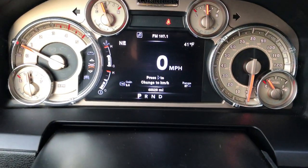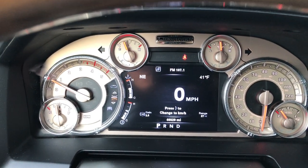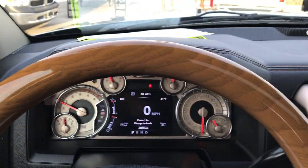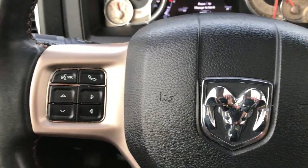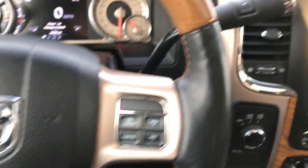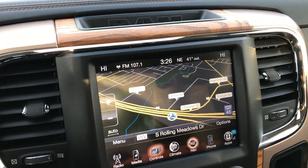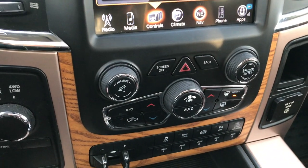It has the 7-inch TFT display. This truck has 40,329 miles. It has the heated, leather-wrapped, wood-grain trim steering wheel with cruise controls on one side and Bluetooth audio controls on the other — the steering wheel is in excellent condition. It has the factory navigation system, heated and cooled seat buttons, heated steering wheel control, and a turn-dial four-wheel drive selector.